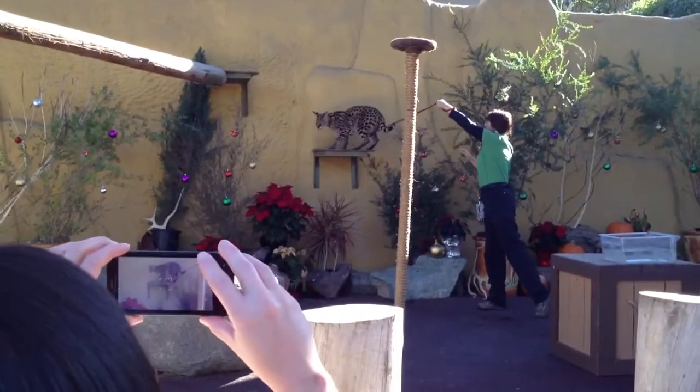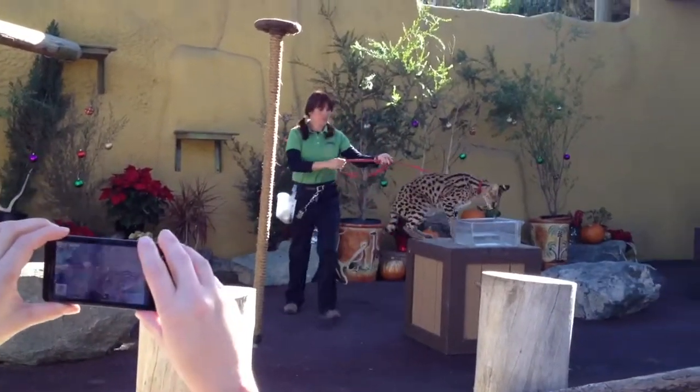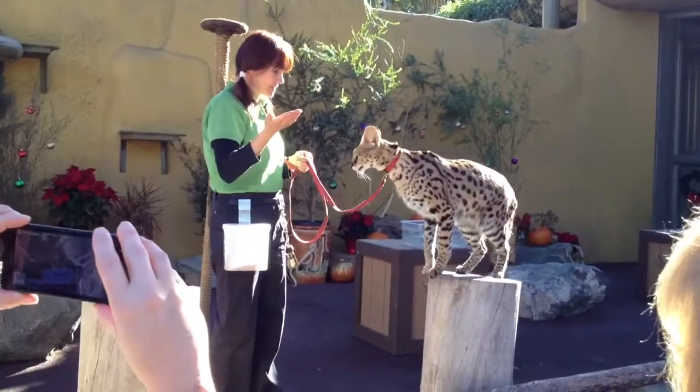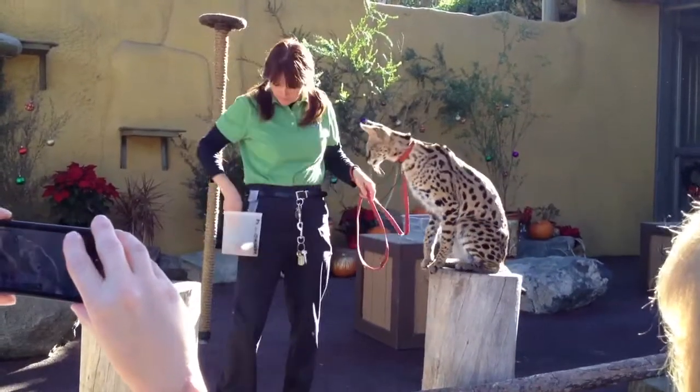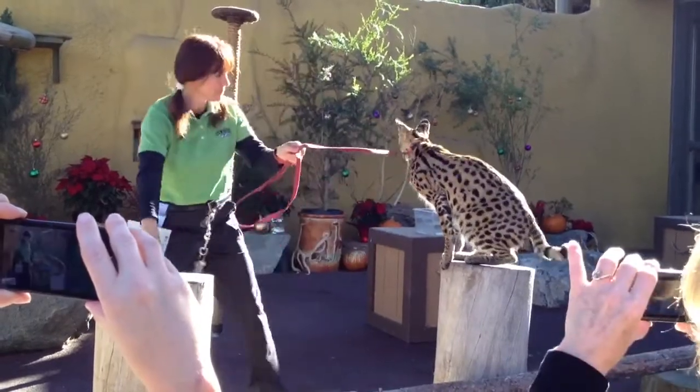They also have the ability to jump 6 to 10 feet straight up in the air and catch low-flying birds. Now that's only about 4 feet. We train them to go only to that ledge because I'm pretty sure that Charmaine cannot jump 6 to 10 feet straight over the wall, so we want to make sure that he doesn't go that far.